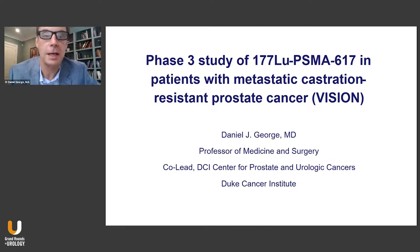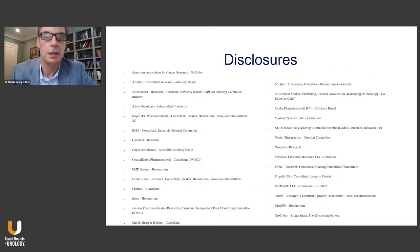Thank you for the opportunity to speak today on the phase three study results of 177 lutetium PSMA 617 in patients with metastatic castration-resistant prostate cancer. We recently presented and published the VISION trial. I'm Dr. Daniel George, professor of medicine and surgery and co-leader of the Duke Cancer Center for Prostate and Urologic Cancers.